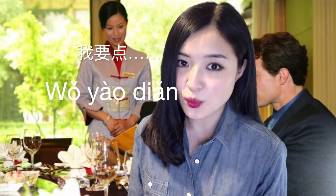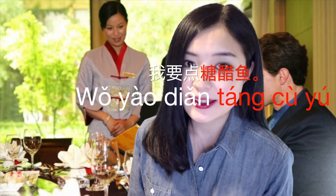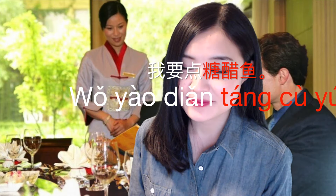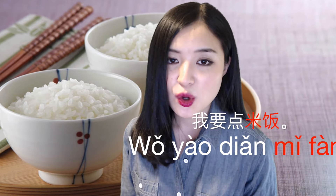In the last episode, we learned how to order Chinese food. Do you remember how to say 'I want to order' in Chinese? I want to order is 我要点. So, I want to order sour vinegar fish — in Chinese: 我要点糖醋鱼. One very important thing is 米饭. We eat 米饭 with every dish. I want to order rice is 我要点米饭.